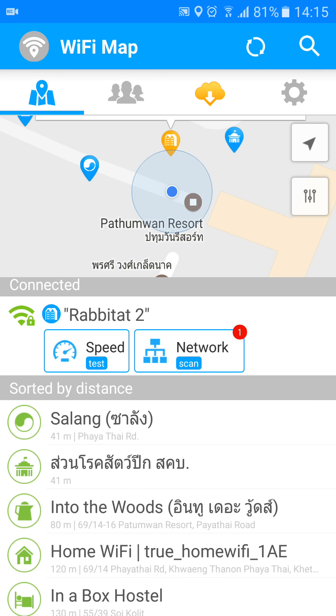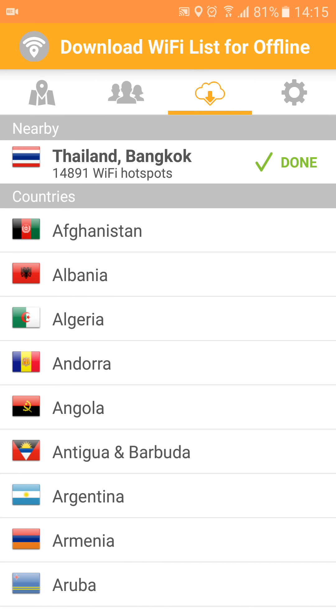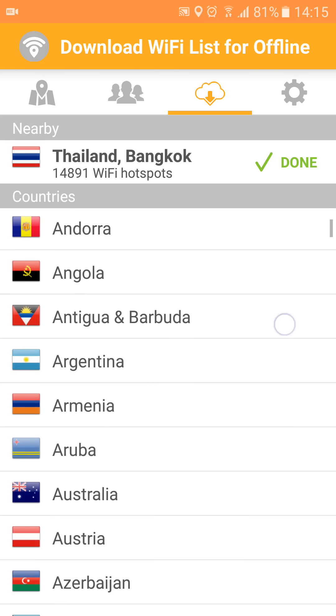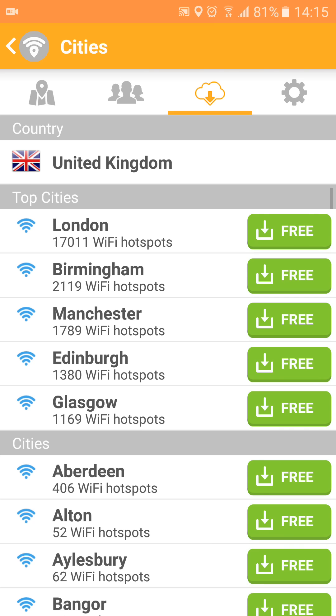So what you need to do is click on the golden cloud here at the top bar. This shows you that I've already downloaded the Wi-Fi hotspots for Thailand, Bangkok. Now there's a whole list of countries, and this will work all over the world. Let's go for United Kingdom, London. You can see there's 17,000 Wi-Fi hotspots. You would click the download button and it will download all the passwords available for that area, and then you can connect to them when you're there.